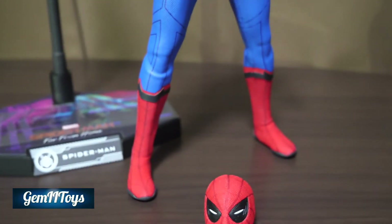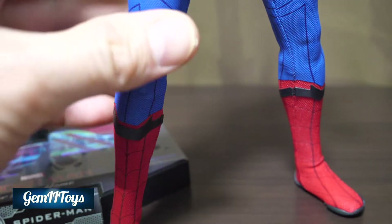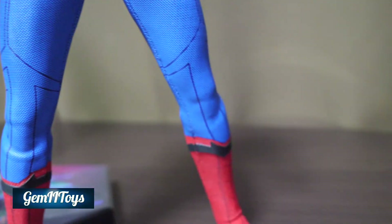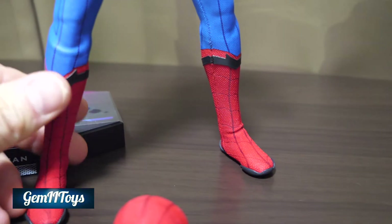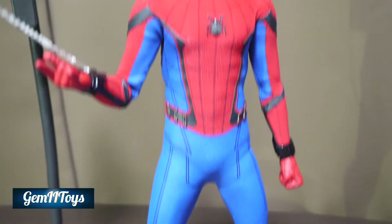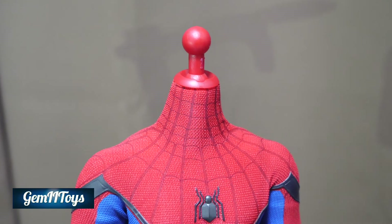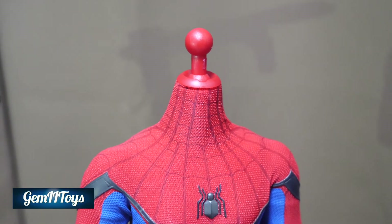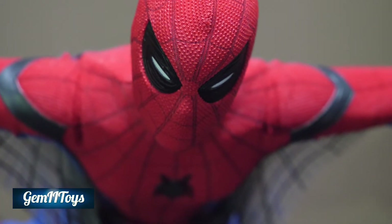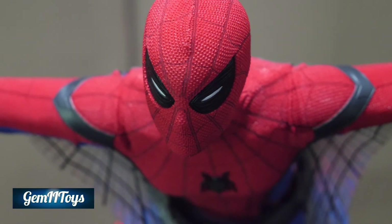Putting the eyes on is easy — just snap them on. Wrinkle-wise on the suit, there's a little bit showing but nothing major so far. I can also see the peg for those who are curious. Now here I have Spider-Man in a flight pose.